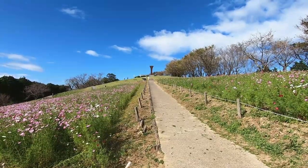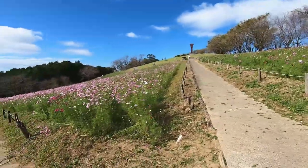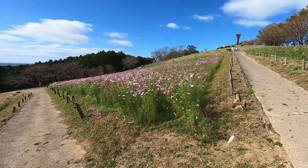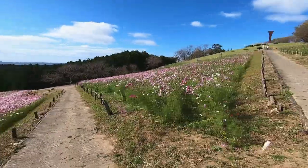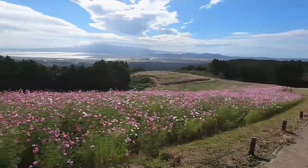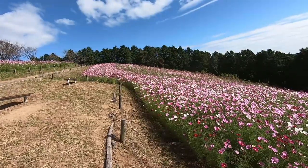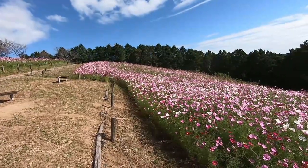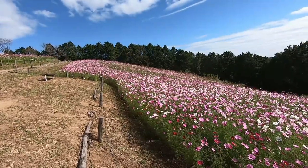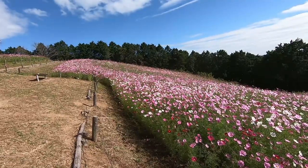Here's a view from further down the hill. The cosmos viewing season has just begun here, and in about a week's time this hill will be completely covered with cosmos flowers. My wife and I basically have the hill to ourselves today. There's a slight wind blowing over this field and the vivid and fluttering colors are so much better than a photo.